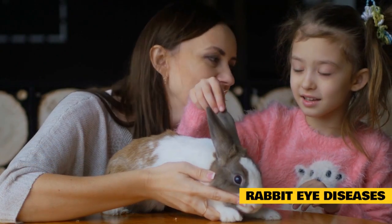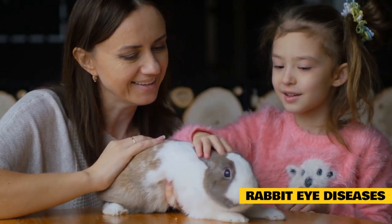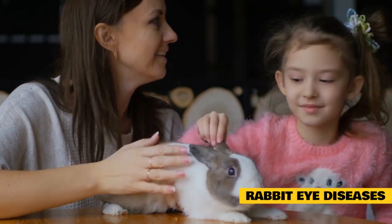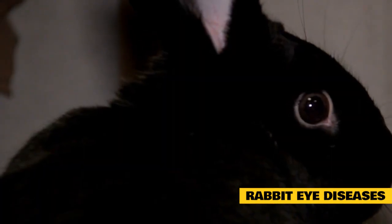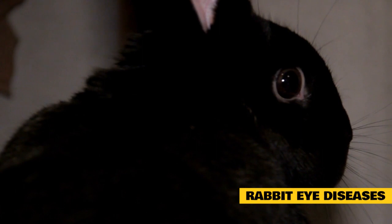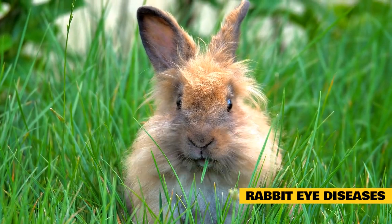The most common causes of eye diseases in rabbits are genetic factors, poor diet and care, and bacterial infections. Therefore, we should regularly give our pets vitamins and reach for high-quality food. We should also take care of the cage's cleanliness so that bacteria and viruses do not develop there. Nevertheless, eye diseases often appear anyway, including conjunctivitis, corneal ulceration, blocked tear ducts, glaucoma, and cataract.